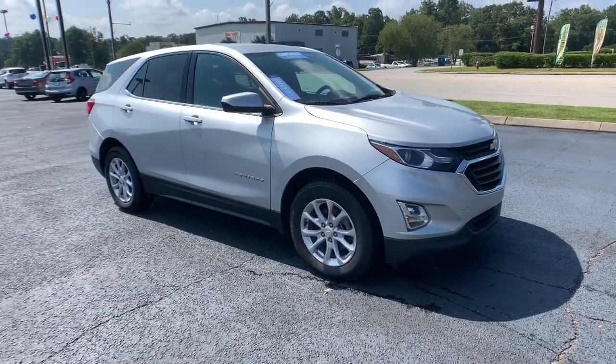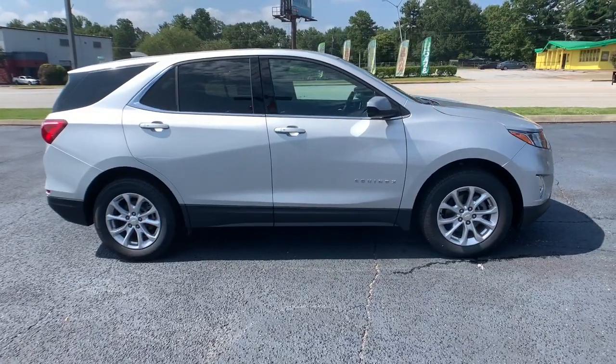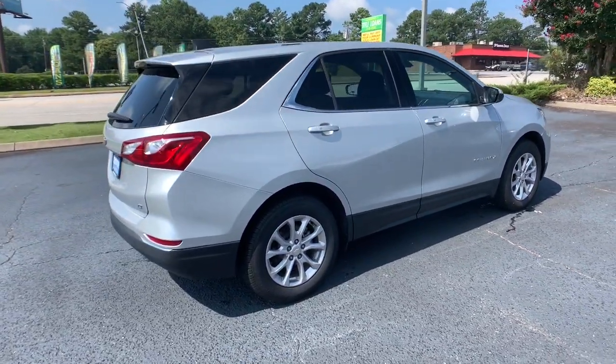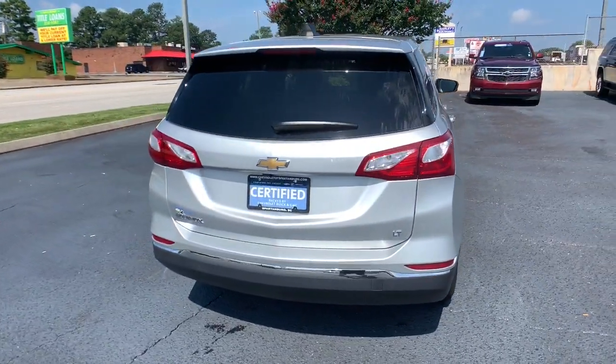You'll have love at first sight with the 2018 Chevrolet Equinox. With less than 60,000 miles on the odometer, this vehicle provides excellent value. The Chevrolet Equinox — the small SUV with a big spirit of adventure.